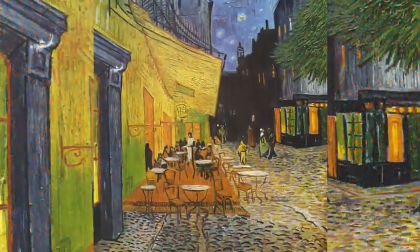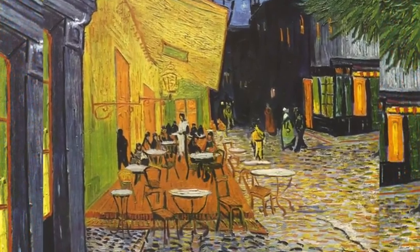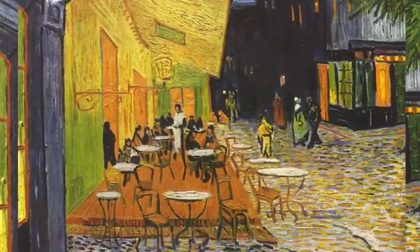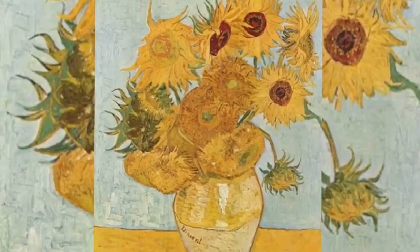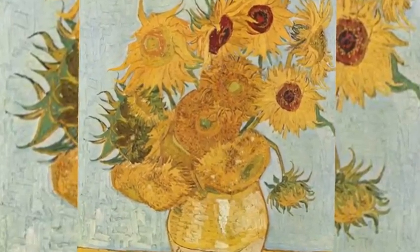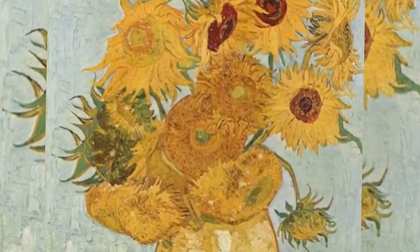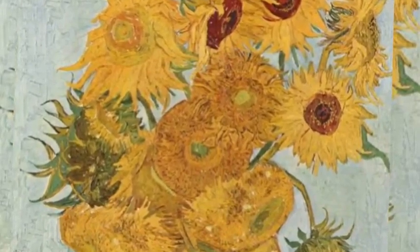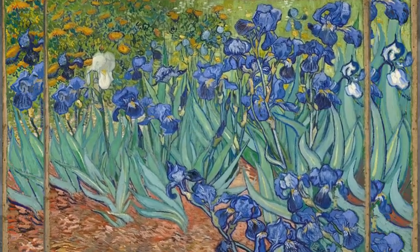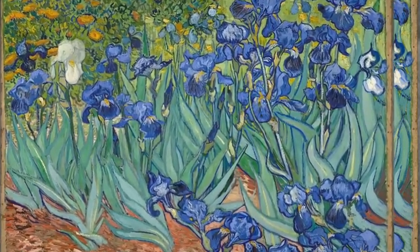Van Gogh was commercially unsuccessful during his lifetime and was considered a madman and a failure, becoming famous only after his suicide. He came to be seen as a misunderstood genius in the public imagination. His reputation grew in the early 20th century as elements of his style were incorporated by the Fauves and German Expressionists, and he is remembered as an important but tragic painter whose troubled personality typifies the romantic ideal of the tortured artist.